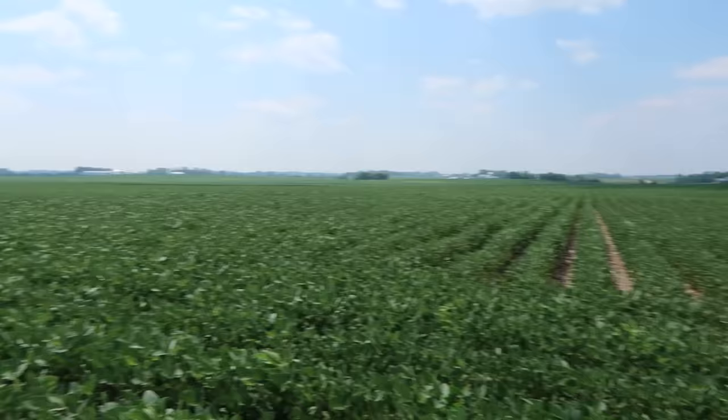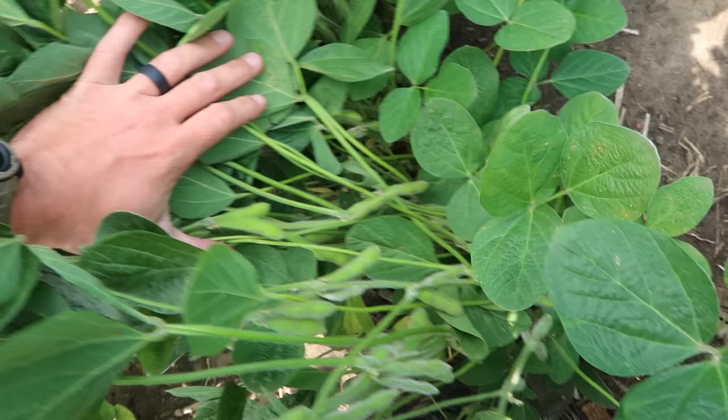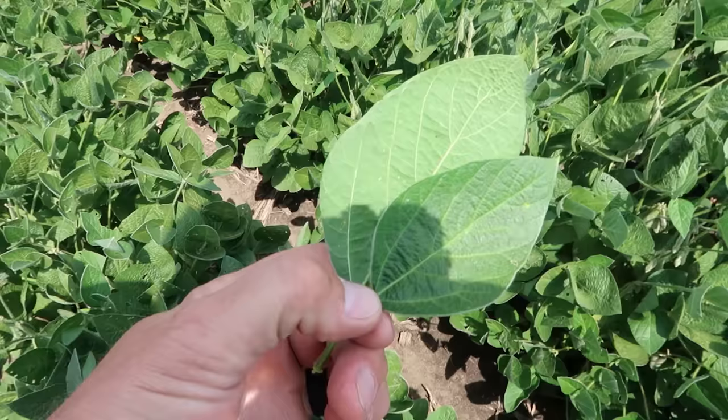We're out in the soybean field now checking things over. We got word from the agronomist that we've got some soybean aphids coming back. I don't think we've ever had to spray aphids twice, but he did recommend doing some acres in this big field, which would be a bummer. He said some areas were above threshold, so we're just out here checking it out. These are clean — there's a leaf with like three on it, maybe more like 30, but I don't find any leaves that are full of them.